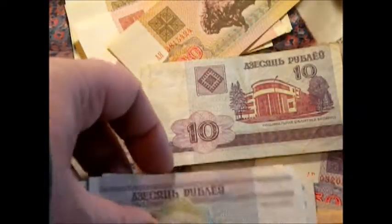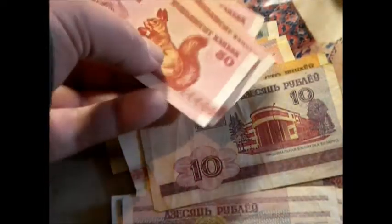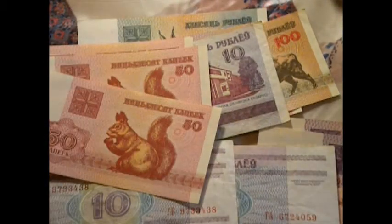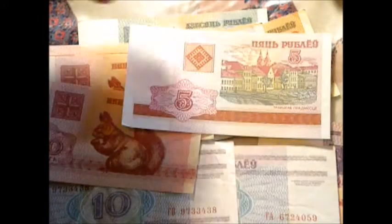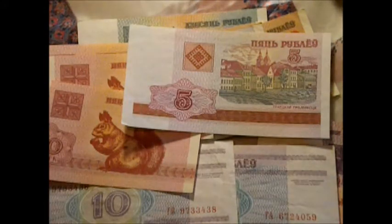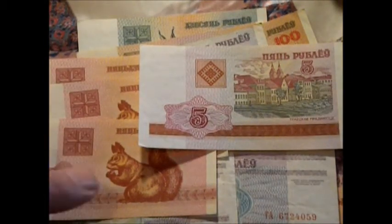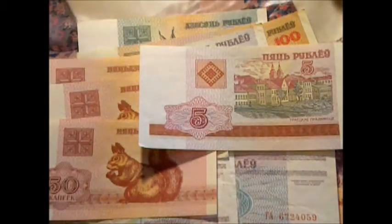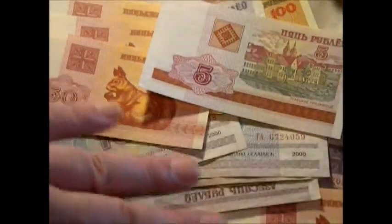It looks like I have a stack of these. But this is Belarus — all the different little quirky notes and denominations and all the colors going on. You've got animals and buildings and crimmy fellas. There's just a lot of material here to work with if you happen to be into this sort of thing. I like them. They're a dime a dozen, cheap enough to be handed out as gifts — here, have a banknote from Belarus.